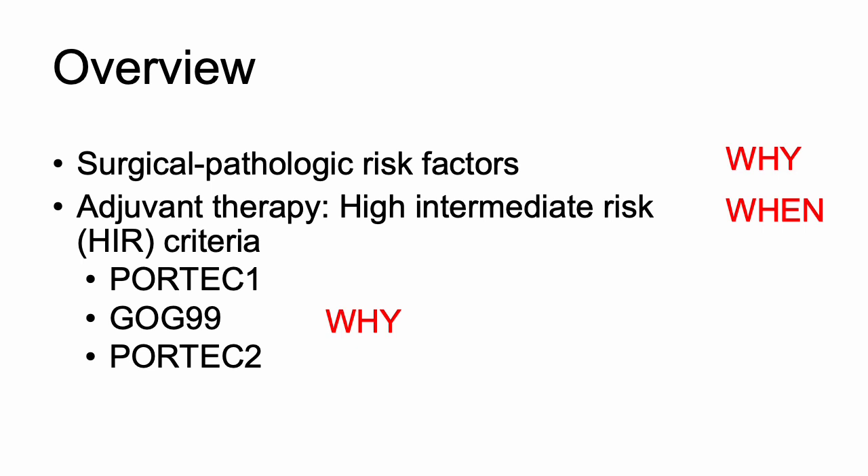That will include going over the studies PORTEC 1, GOG 99, and PORTEC 2. Don't be scared — we will go over a brief overview, and hopefully by the end of this lecture you will have an appreciation for these studies and know a little bit more about them.